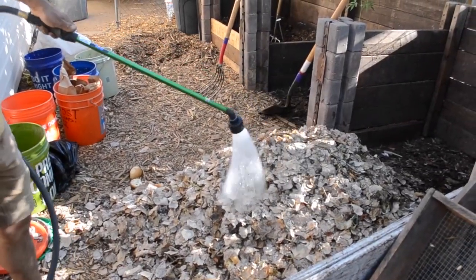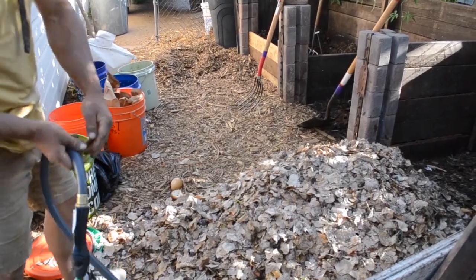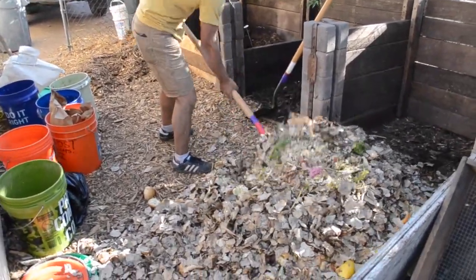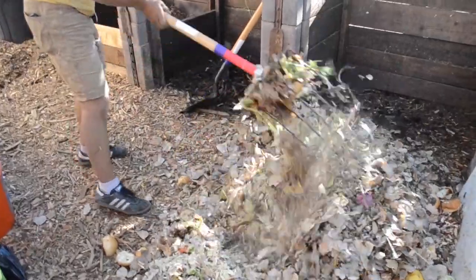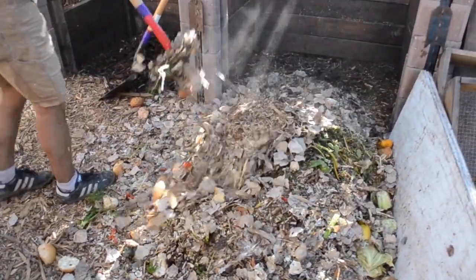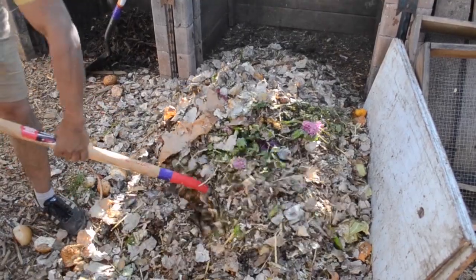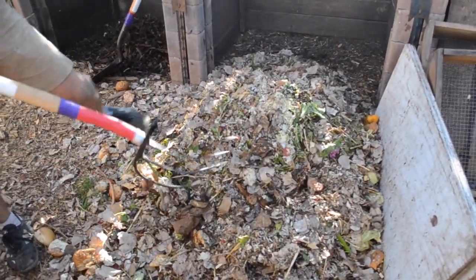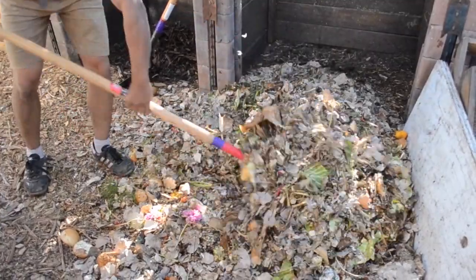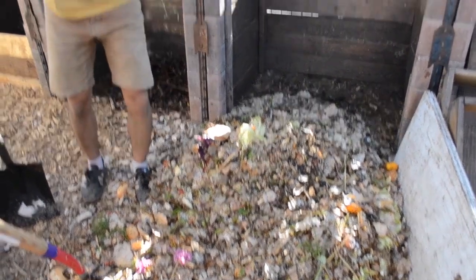When adding moisture, you want everything to be coated in a thin film of water, because the microbes that break down the material live in that thin film that surrounds each particle. They don't live in the food scraps or the free air space between them — they live in the water that surrounds them. If you have dry material, nothing's happening. Once we water, we mix, and then we add it to the bin. We'll also add some more wood chips, which provide bulkiness to the pile that allows oxygen to pass through.